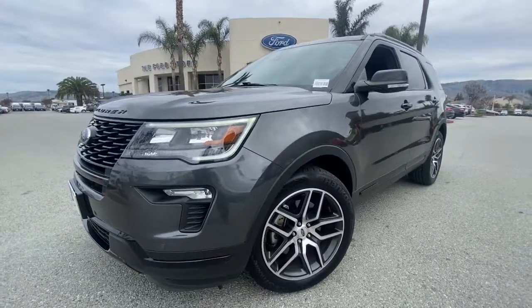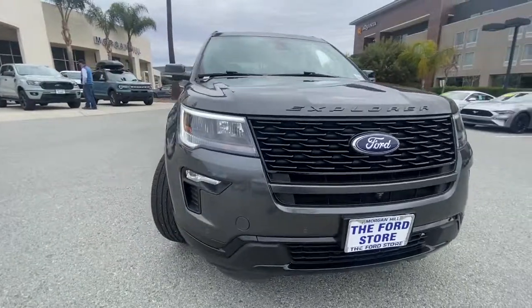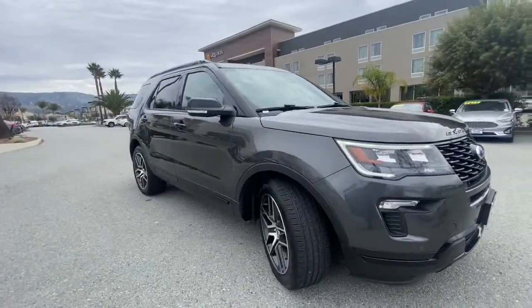Hop into the 2018 Ford Explorer. This vehicle still has fewer than 20,000 miles on the clock, so it won't last long.